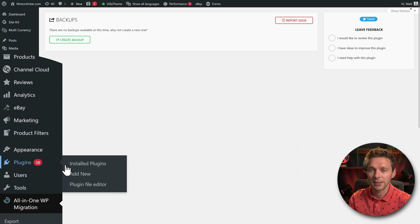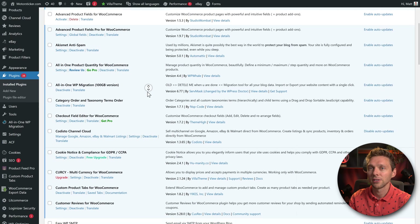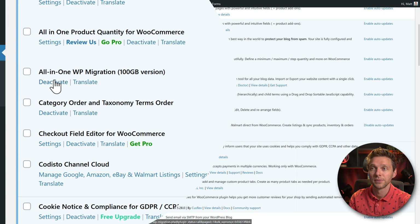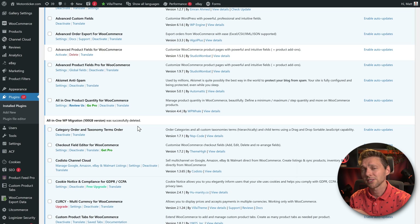Then go to Plugins > Installed Plugins. This is a very important step — don't forget to do this on your old website too. Find the All-in-One WP Migration 100 GB version, press Deactivate, then press Delete, and confirm. You never want to have old plugins sitting on your working website.